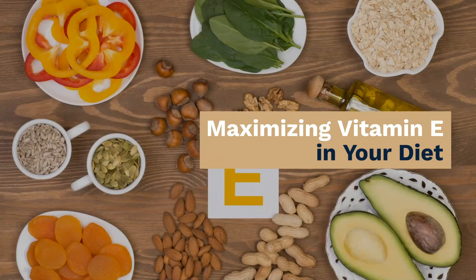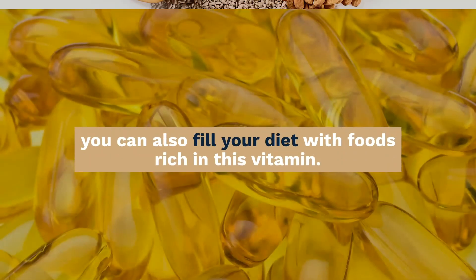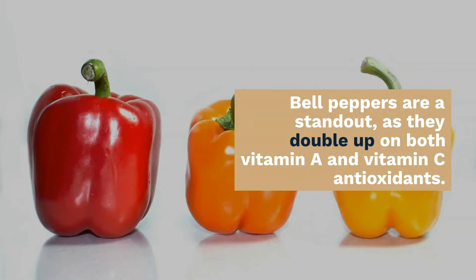Maximizing vitamin E in your diet: in addition to using vitamin E oil on the skin or taking vitamin E capsules, you can also fill your diet with foods rich in this vitamin. Foods like pumpkin, asparagus, mango, avocado, wheat germ, sunflower oil, almonds, peanut butter, spinach, and collard greens are all rich in vitamin E. Bell peppers are a standout as they double up on both vitamin A and C antioxidants.